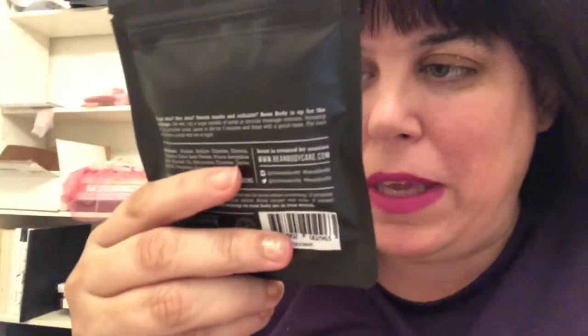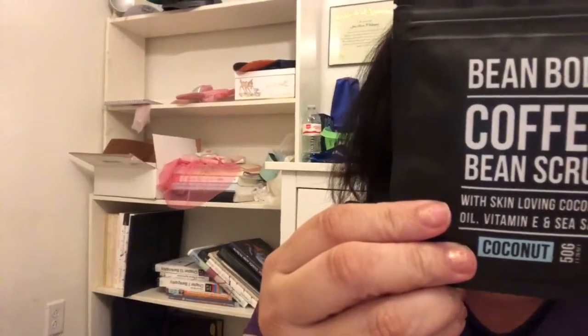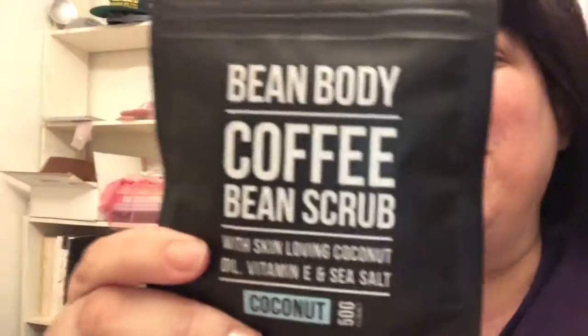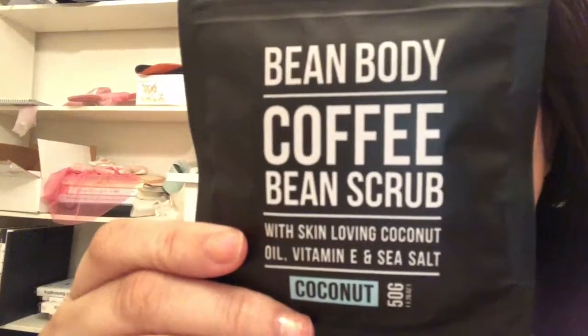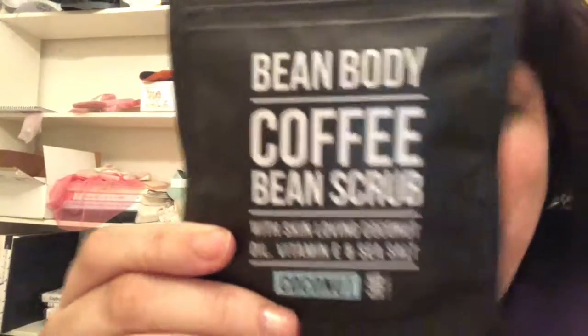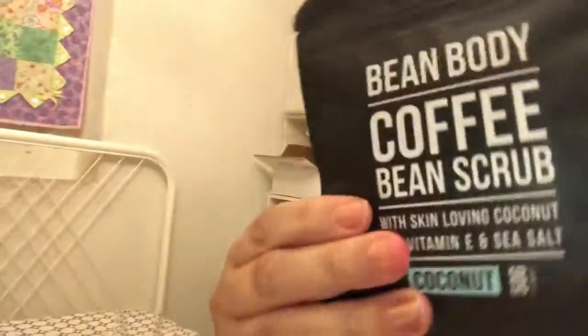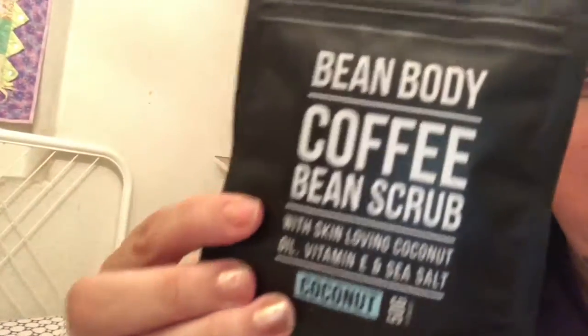The first item I'm going to pull out is a Bean Body coffee bean scrub with coconut oil, vitamin E, and sea salt. For us busy mamas, we don't get to do body scrubs very often, so when I get something like this I will use it — I don't want to waste it. Just so you know, it is cruelty-free and vegan. You scrub it on in a circular motion, let it dry for five minutes, then rinse it off. It comes in a zippered pouch, so there may even be more than one scrub in here.